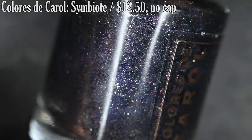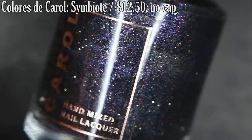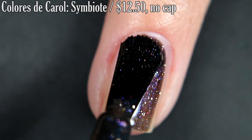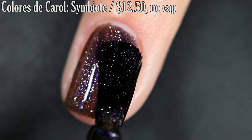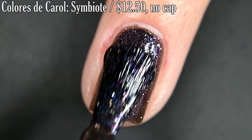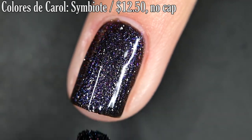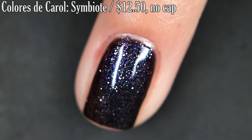First we have Symbiote, and this is a continuation of the Spider-Man series. It's described as a black base with a blue shimmer, aurora shimmer, and silver micro flakes. Formula on this was very smooth and easy to work with. Nicely opaque on the first coat — just opaque enough that you can still make out all of the beautiful, delicate elements while having an opaque-ish base. I did get full opacity in two coats. Depending on your application you might want three, but I would definitely recommend Top Coat. It does dry a little bit textured, and it does take a little bit of scrubbing to remove.